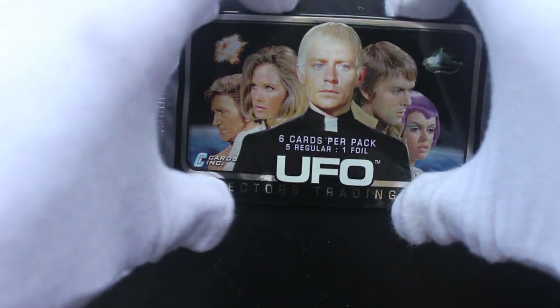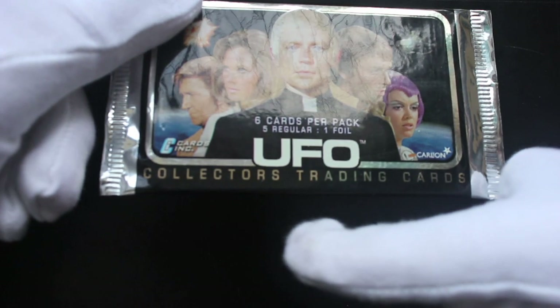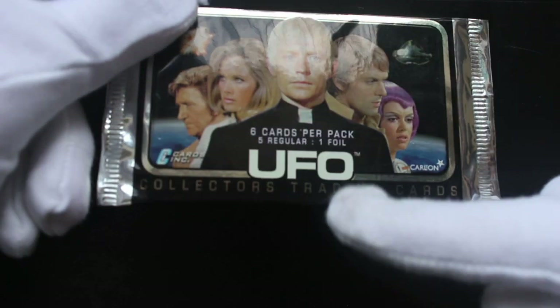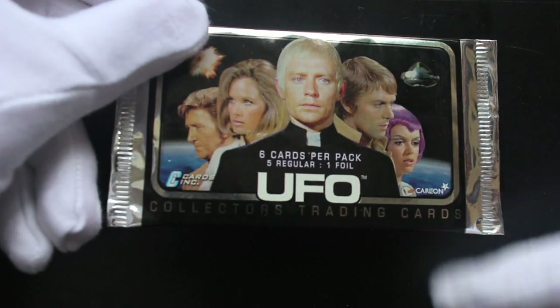Hello, it's me, Trading Card Tony, for another pack. Today we've got UFO — it's a TV series. Back in the day, collectors' trading cards: six cards, five regular, one foil. You know me by now if you watch the show — like a magpie when it comes to foil cards.